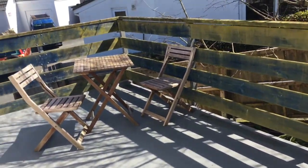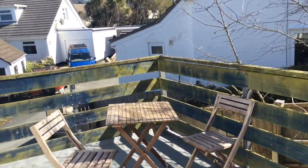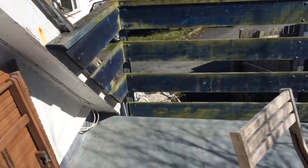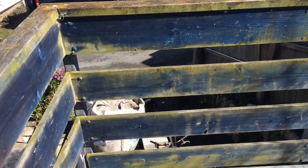Now we go out onto what is really an exterior patio, which is rather nice. We've got patio furniture, tables, chairs, and we're actually here on the garage roof, looking down towards the access to the property.